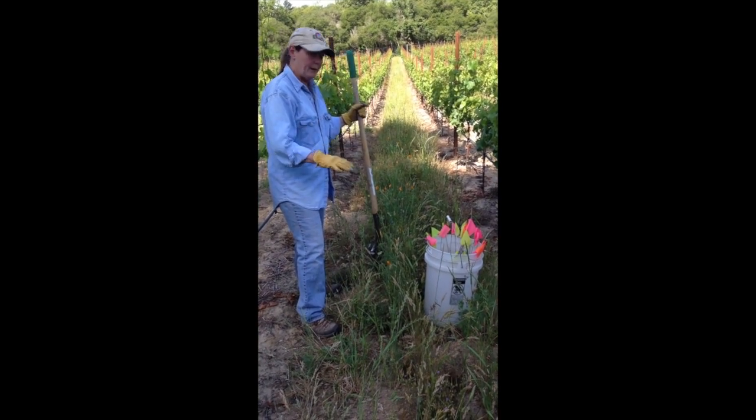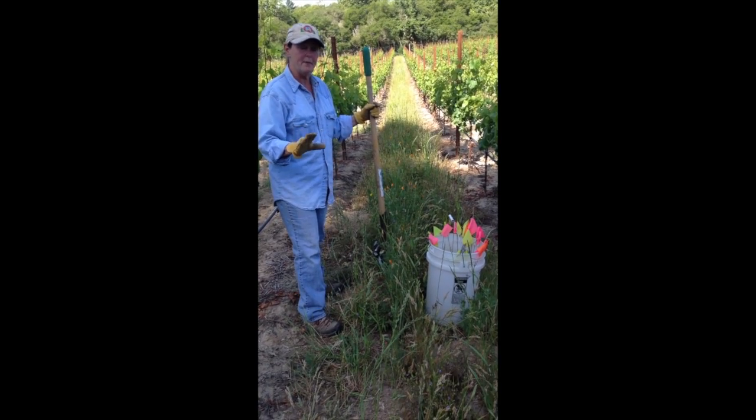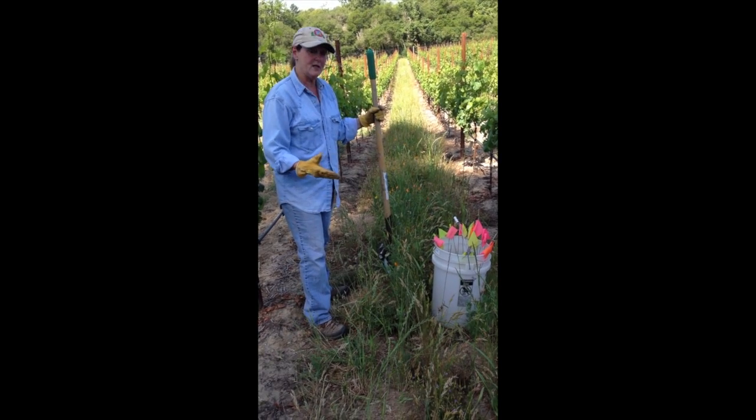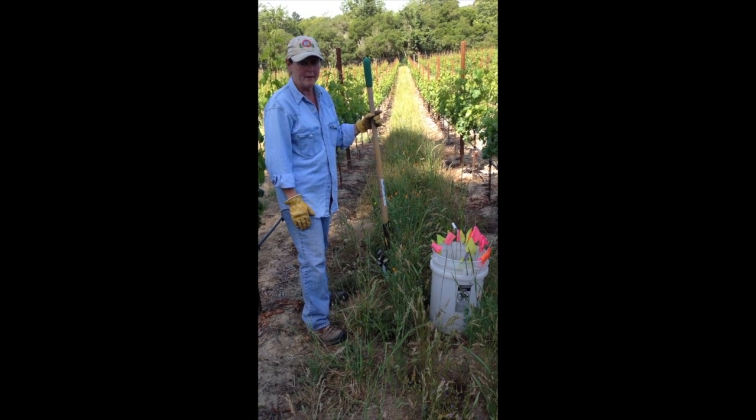Gophers also don't like open holes. As soon as a hole is open, they're going to come investigate — it's like leaving our door open. They're going to come through and investigate that open door, and that's when you trap them. Generally, you can trap a gopher within about an hour.